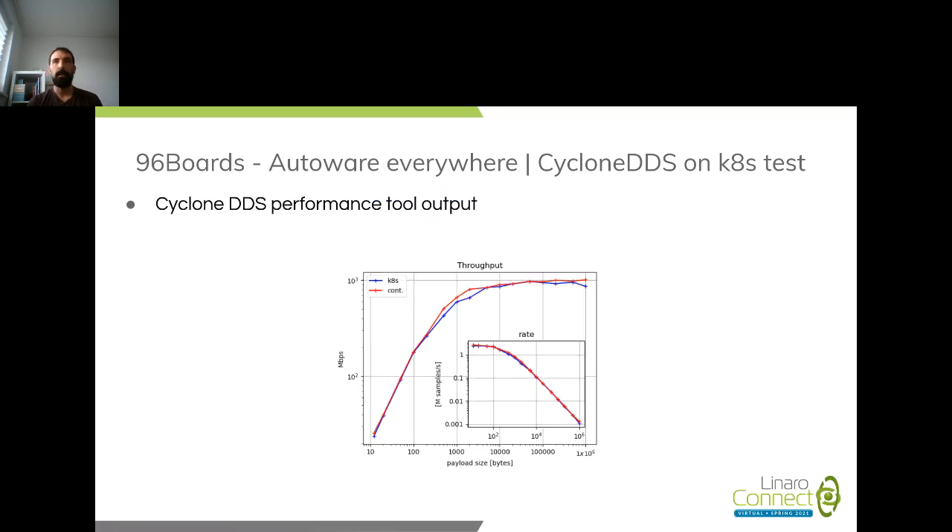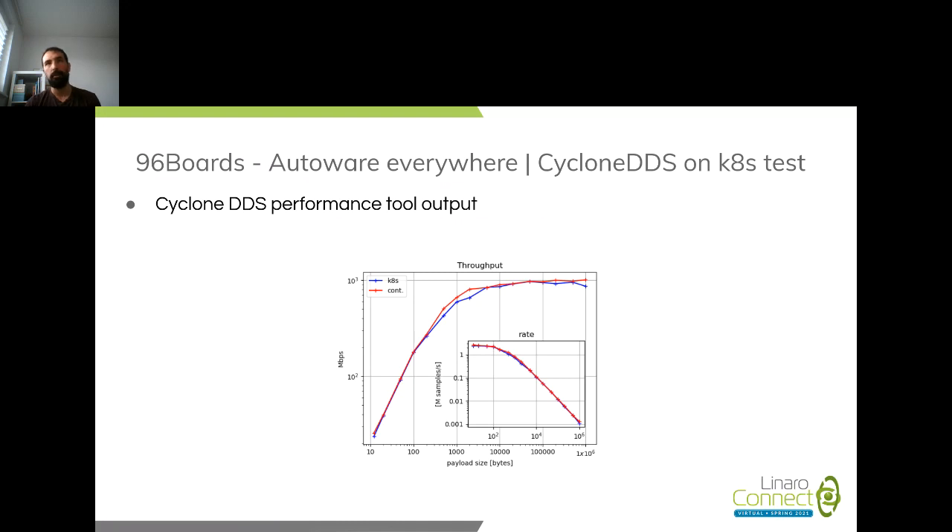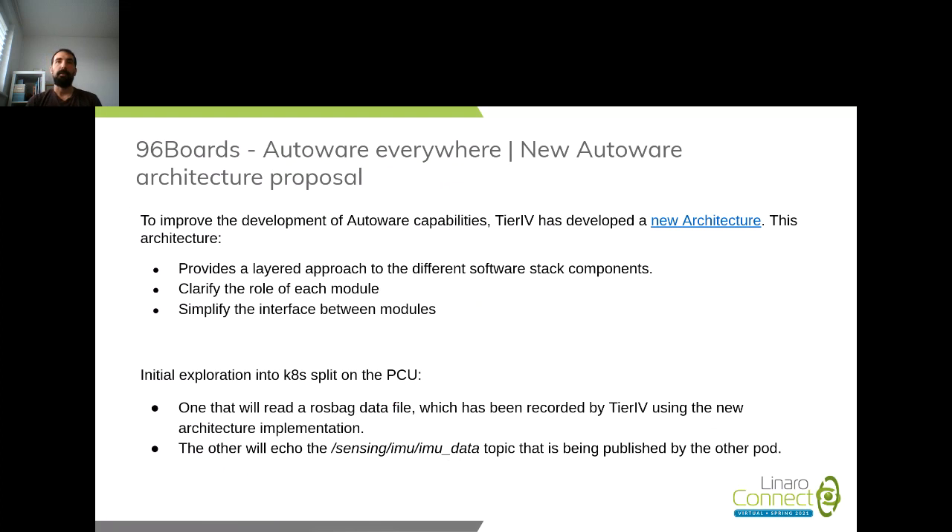We compared running containers manually versus through a Kubernetes cluster using the Cyclone DDS performance tool. We can see that basically we have the same throughput and rate, verifying there is no performance penalty from adding Kubernetes. This works because with DDS there is serverless, masterless discovery between nodes, meaning we don't need to manually set IPs for every pod — which is one of the benefits of ROS2 over ROS1.